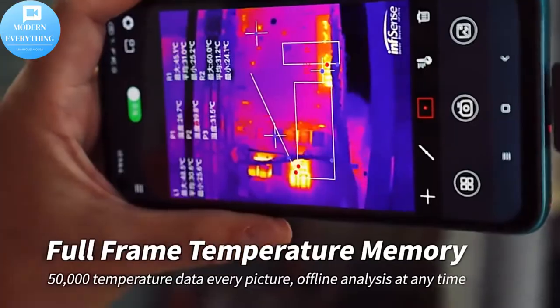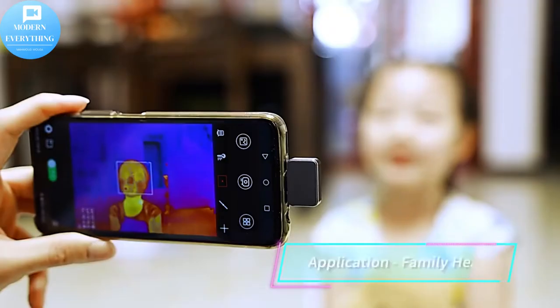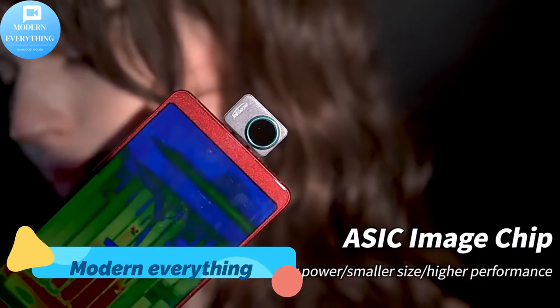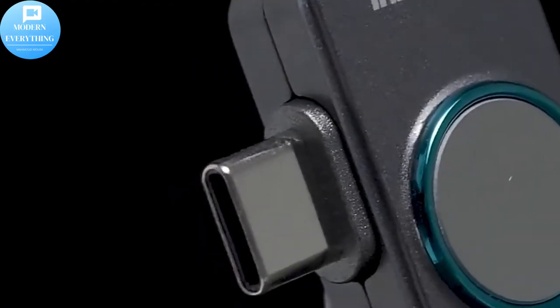Find problems around the home fast: heat loss, insulation condition, electrical problems, and water damage. See in the dark and explore the natural world safely with the FLIR 1.